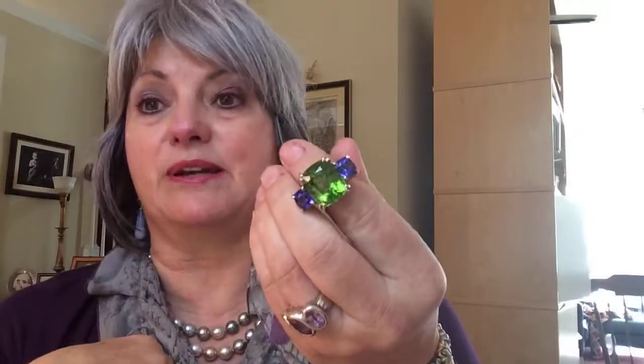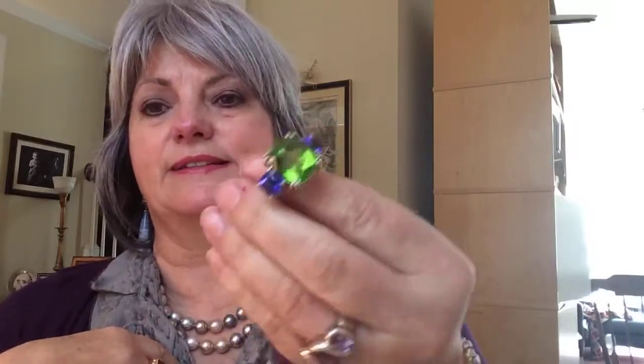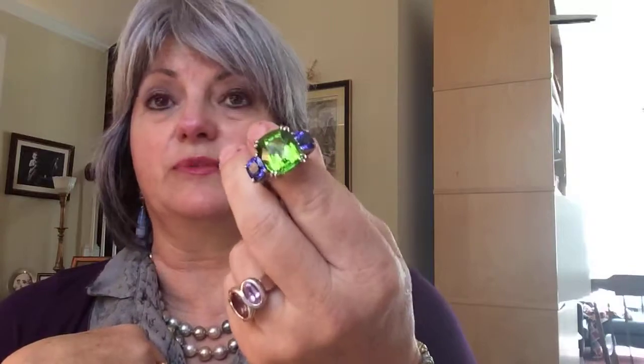Type 2 gemstones sometimes have inclusions in them — like this peridot, a big 17-carat peridot from Burma. If you look closely with a loupe you'll see some inclusions, but they're not affecting its durability or its crispness. The tanzanite on the side has no inclusions — tanzanite is also readily available in large sizes free from inclusions. If you see an inclusion in peridot, you'd ask: is it right in the center where it bugs you, or off to the side? Does it have interesting geometry, or does it look like it could break off a corner?